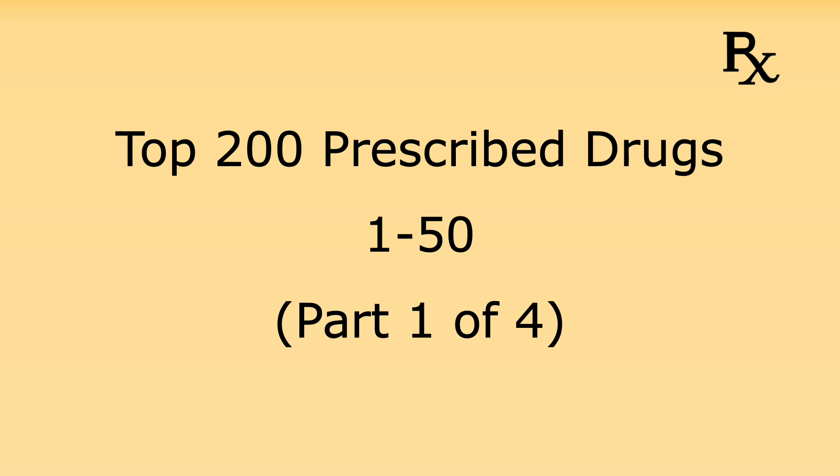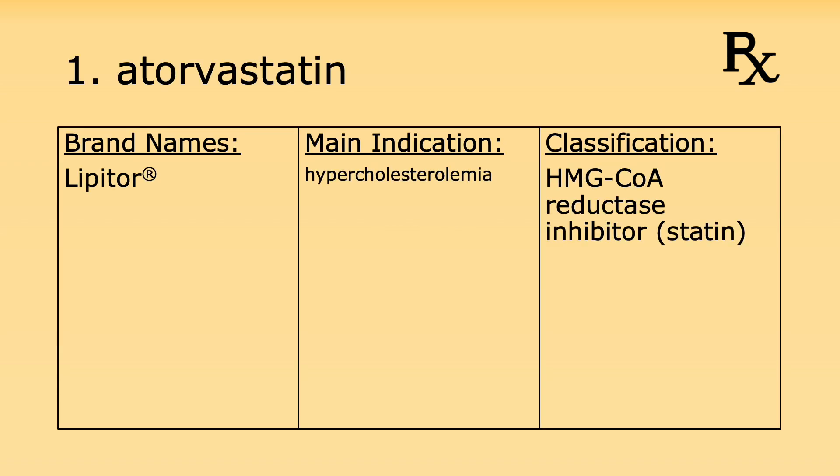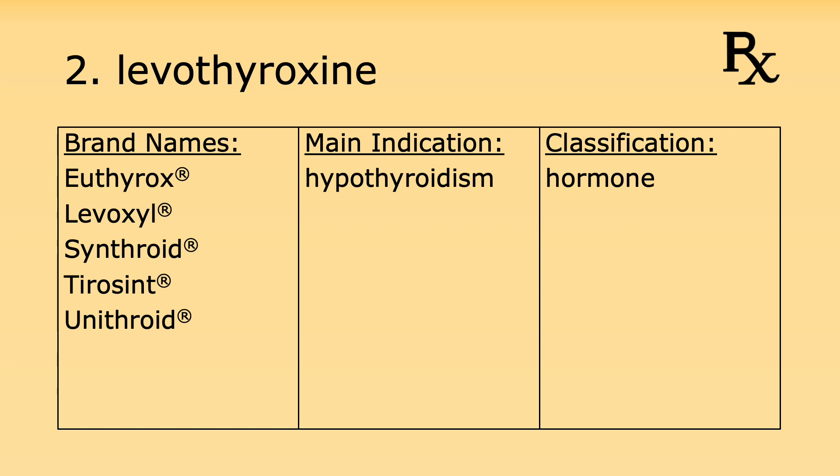Number one is atorvastatin. Its brand name is Lipitor. It's used for hypercholesterolemia and it's an HMG-CoA reductase inhibitor. Number two is levothyroxine. Its brand names are Euthyrox, Livoxyl, Synthroid, Tirosint, and Unithroid.